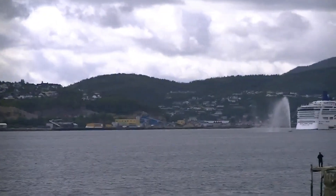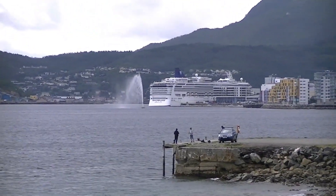A shot of our cruise ship off in the distance here at Harstead.